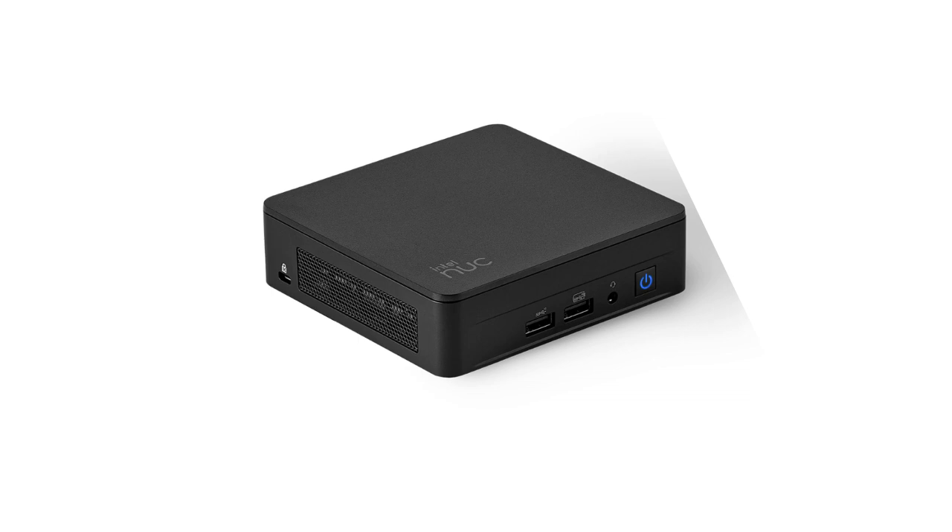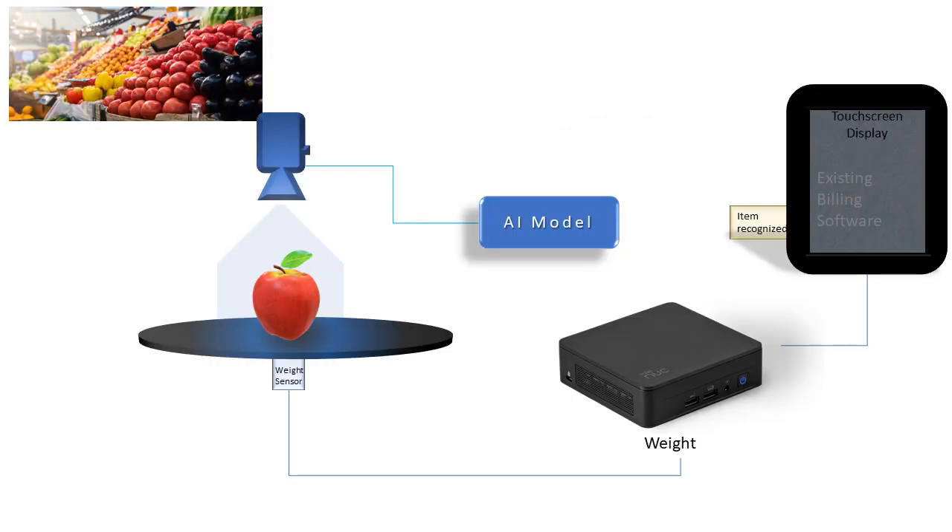Vision checkout is about adding a camera which captures images of merchandise and feeds it to an AI model, which recognizes the item and connects it to an existing billing application to do the rest. Before feeding into the AI model, there is some decoding and conditioning of the input that needs to be done — for example, how many frames need to be processed. We don't need to process every one of the 30 frames the camera sends every second.